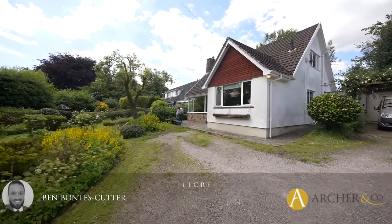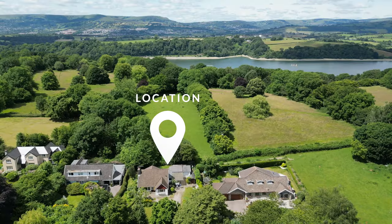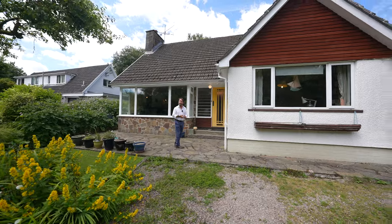Welcome to Hillcrest, a delightful three-bedroom detached bungalow situated in the heart of the picturesque village of Coy de Payne. Let's take a look inside.